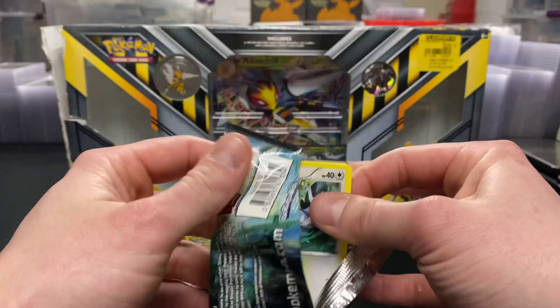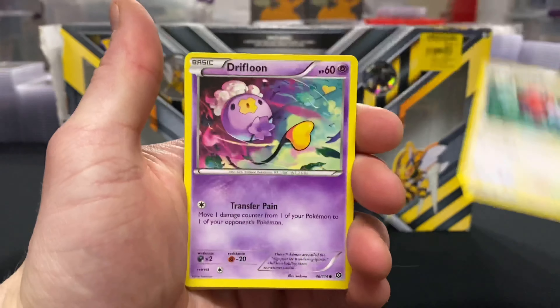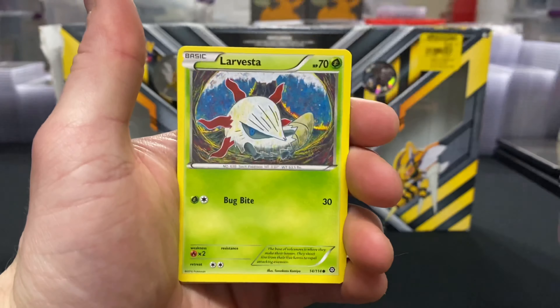It really is crazy how times have changed since 2018. In 2018, they had so much product on the market, they were practically giving it away.